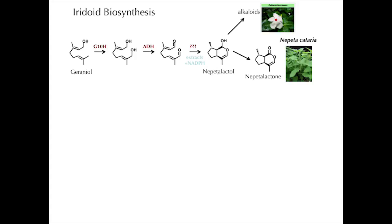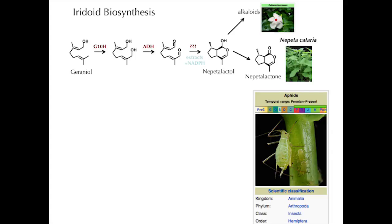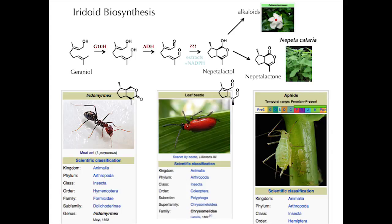Nepetolactol goes on to form the downstream alkaloids in Catharanthus roseus, like vinblastin. The iridoids are also interesting in themselves. The simplest iridoid found in nature is nepetalactone, found in Nepeta cataria — the active ingredient in catnip. I hadn't realized this until we started working on this pathway, and I was very excited to be working on catnip. Beyond that, some iridoids have pharmacological activity, and many have important uses in agrochemistry. They're produced or sequestered by various insects and play a role in signaling, as repellents or attractants.